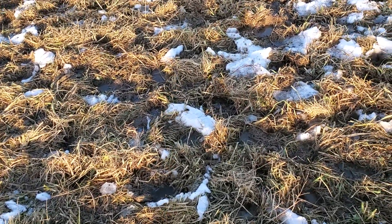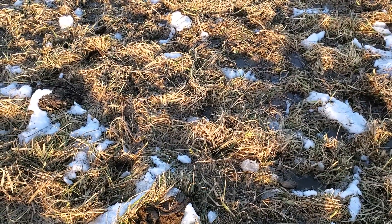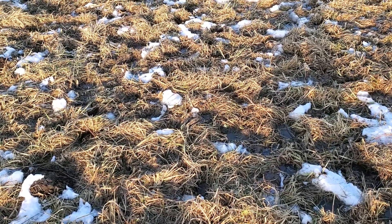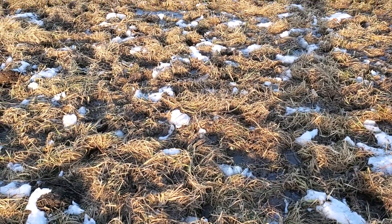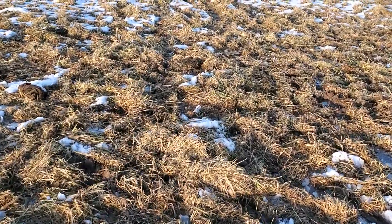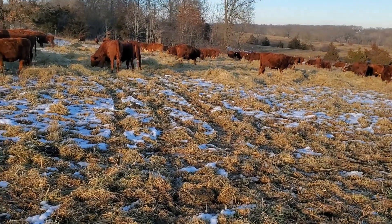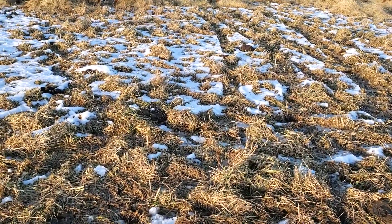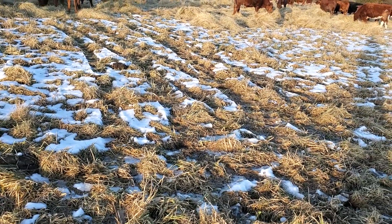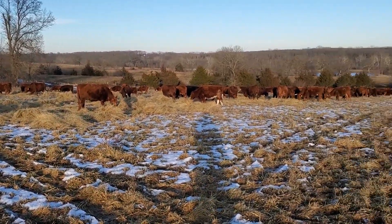Good day folks, this is Greg Judy, Green Pastures Farm. First day of February and we finally got a day that melted the snow — we've had snow on for about two weeks. We got up to 55 degrees today and the snow went fast. We gave the cows this last little strip that's already been grazed to stockpile, but we had that hay unrolled for the weekend as insurance. We weren't sure the snow was going to melt off, but it did, and in the morning we're going to be grazing winter stockpile.